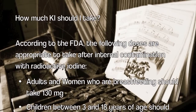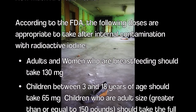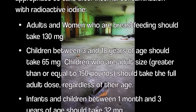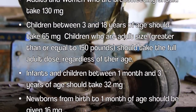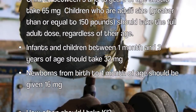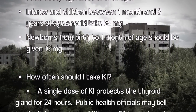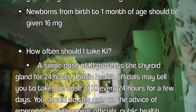How much KI should I take? According to the FDA, the following doses are appropriate after internal contamination with radioactive iodine. Adults and women who are breastfeeding should take 130 mg. Children between 3 and 18 years of age should take 65 mg. Children who are adult size, greater than or equal to 150 pounds, should take the full adult dose regardless of their age. Infants and children between 1 month and 3 years of age should take 32 mg. Newborns from birth to 1 month of age should be given 16 mg.